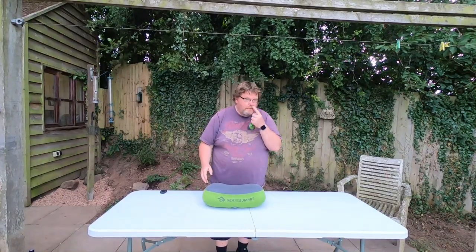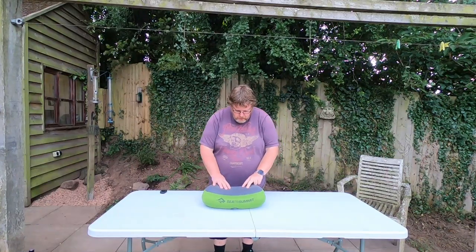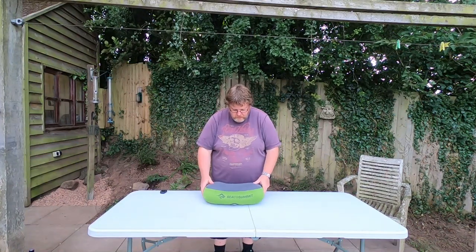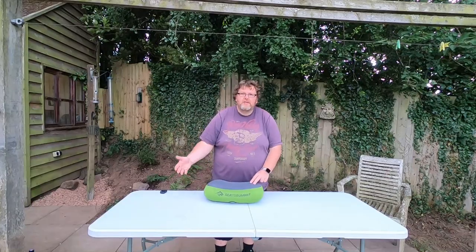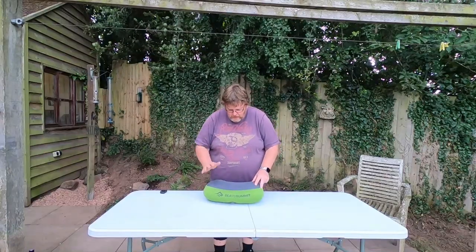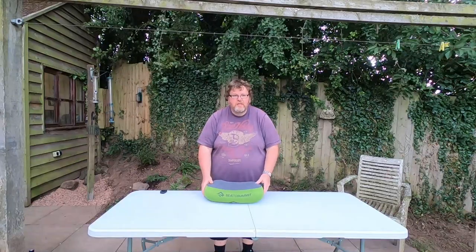There are a lot of pillows on the market, like the Trekology Aluft 2, which is slightly more technologically advanced and a lot cheaper. This pillow runs around 25 to 30 pounds. But as I've said with the sleeping system and the special forces sleeping bag video, you're looking at the cost for a good night's sleep, and a good night's sleep is absolutely essential when you're on the trail.